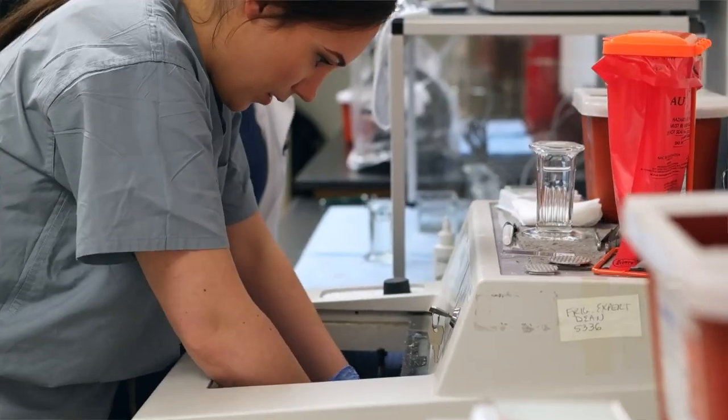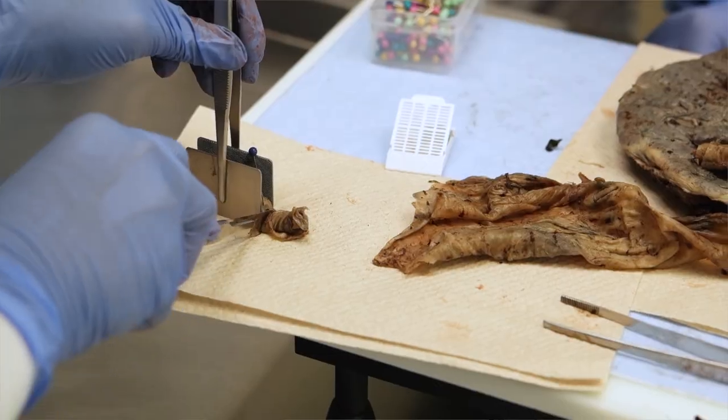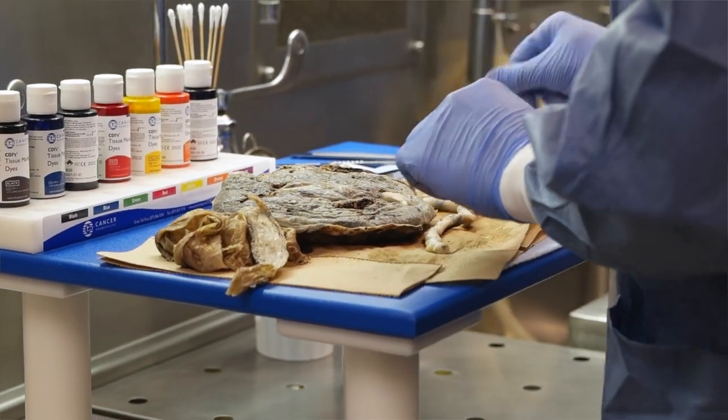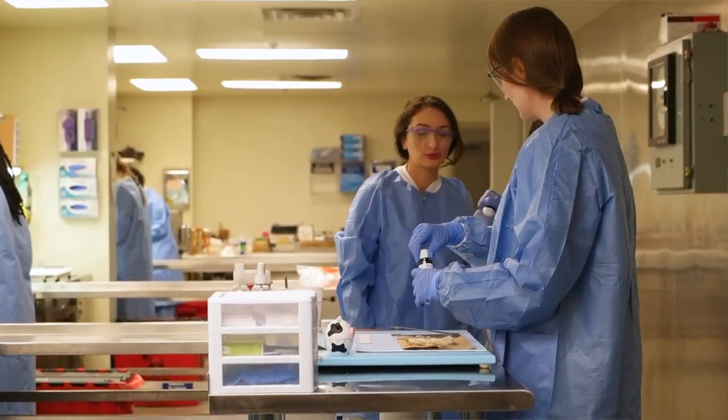Each student is given all the equipment that a tech would have within the laboratory, so they learn about equipment maintenance, they learn about vetting tissue — a variety of different tissues in the appropriate way — and then cutting the nice thin sections that we use to look at under the microscope for the pathologist to make a diagnosis. They have access to all the chemicals that would be needed to do the stains that would be performed to highlight different tissue components, and then the big thing is they have the cryostats that they need to be able to perfect their frozen section technique.